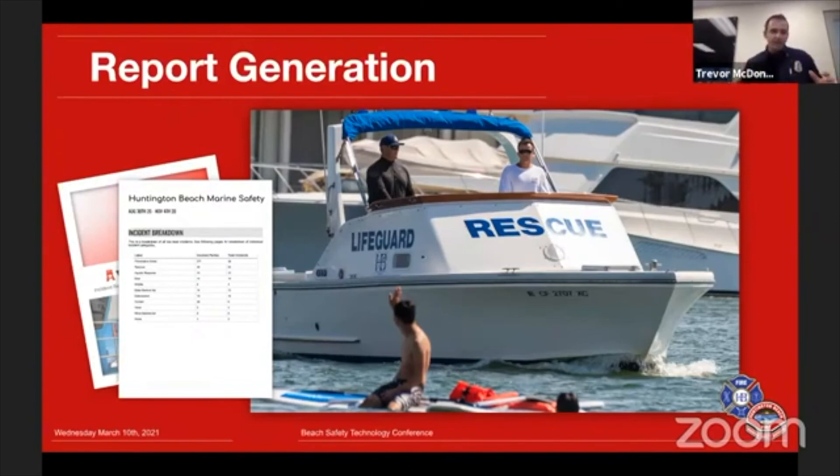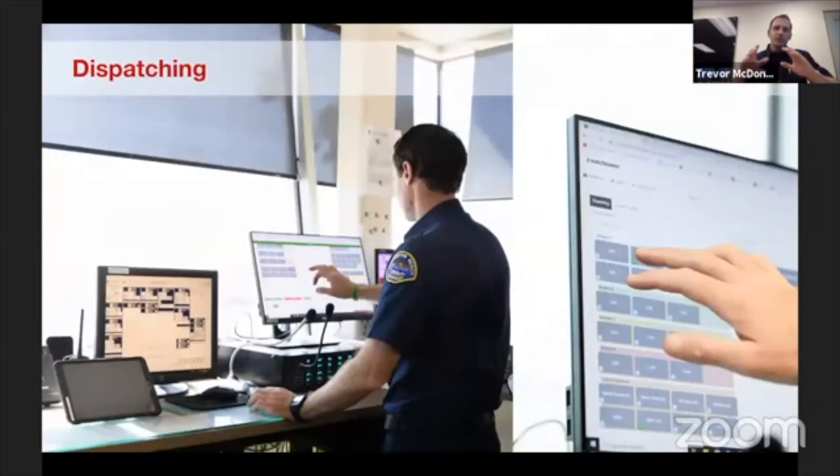One challenge — going back to dispatching — is that if too many people are entering stats in different ways, there's a potential for inconsistent stats. So what we've done is have all calls start and stop with our dispatchers, so the same people are entering those stats at all times to get the most consistent statistics possible. Obviously every department is going to be different on how they choose to use tech, but that's what we've decided to do, and it seems to be working well for us.